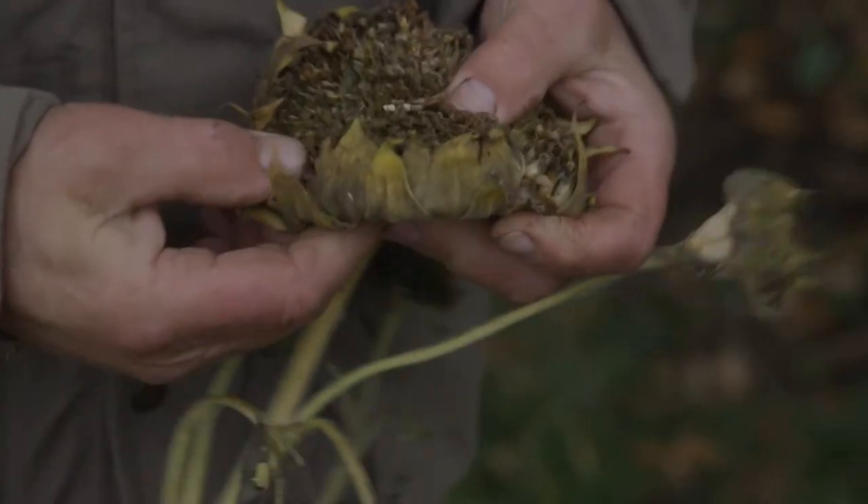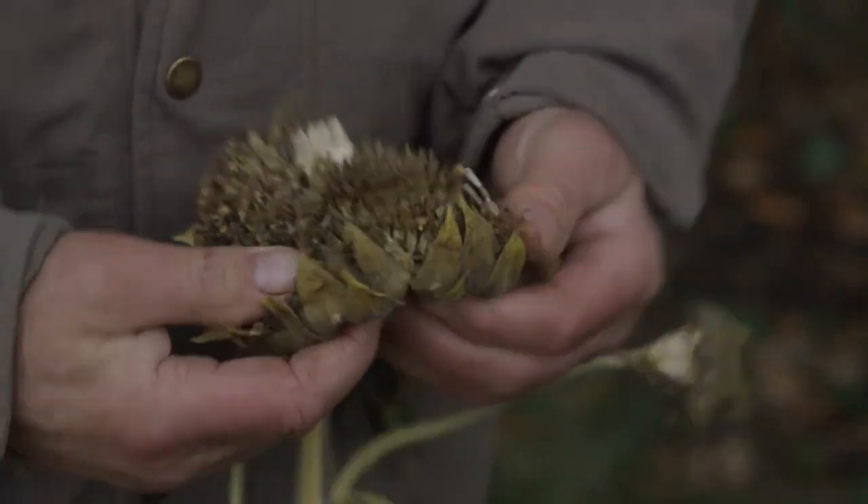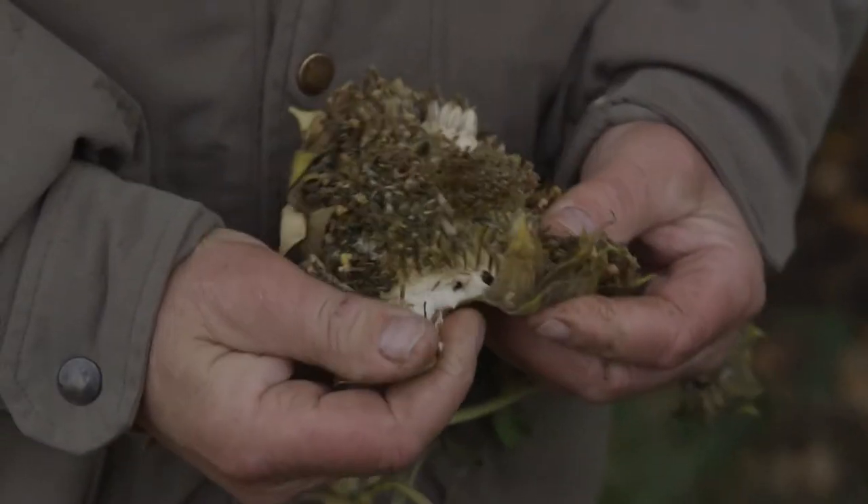As you can see, a lot of the seeds are already gone. The field mice and such would feed off these seeds, and then the owls feed on the mice.